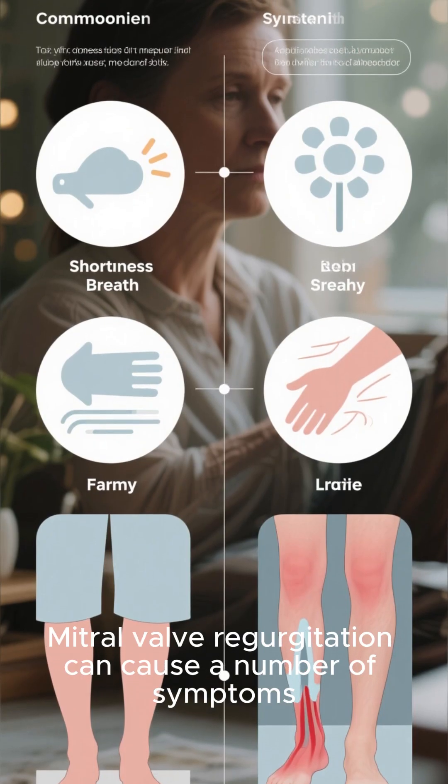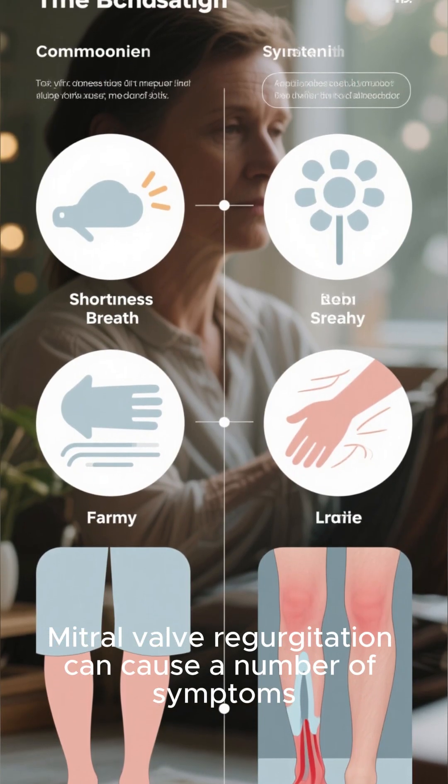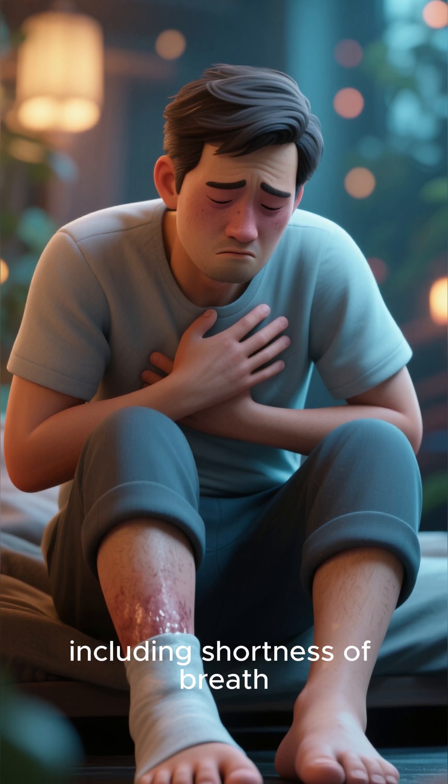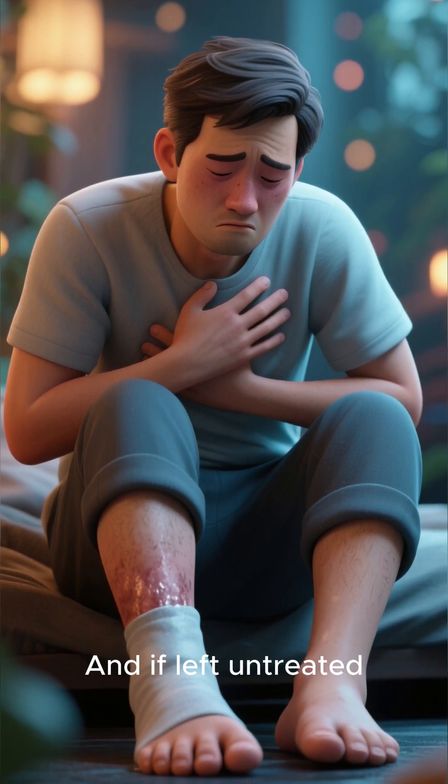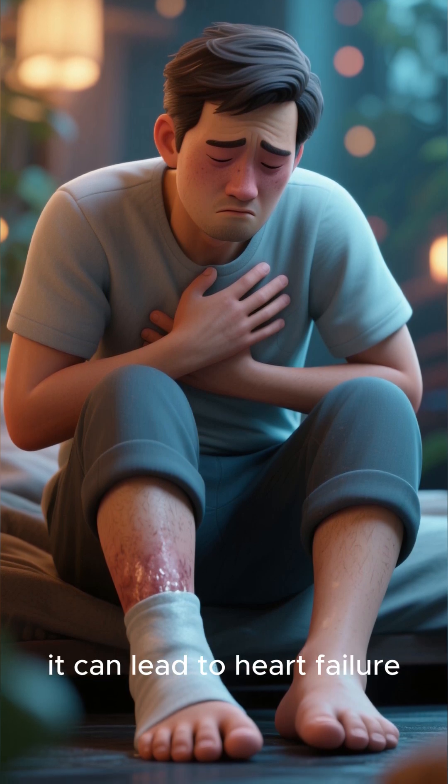Mitral valve regurgitation can cause a number of symptoms, including shortness of breath, fatigue, and swelling in the legs and ankles. And if left untreated, it can lead to heart failure.